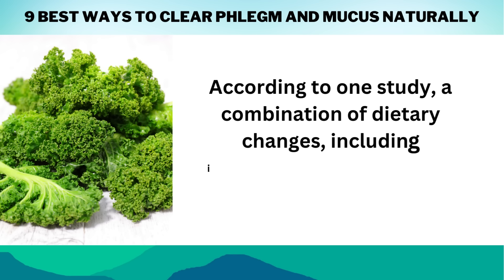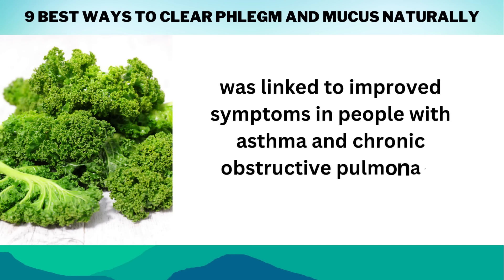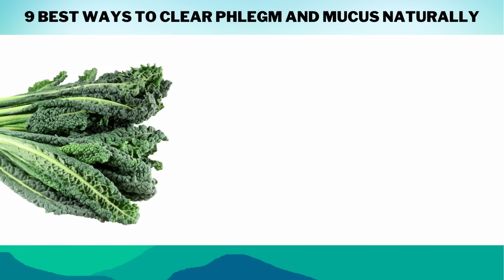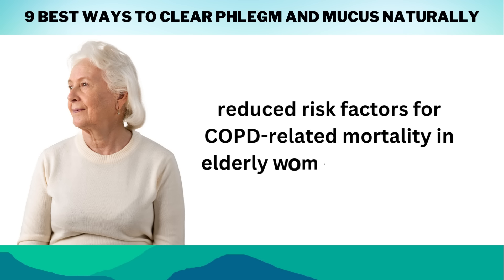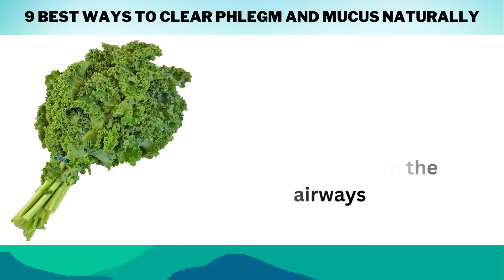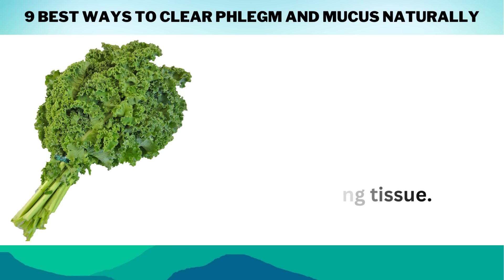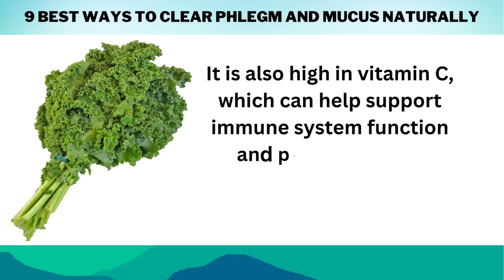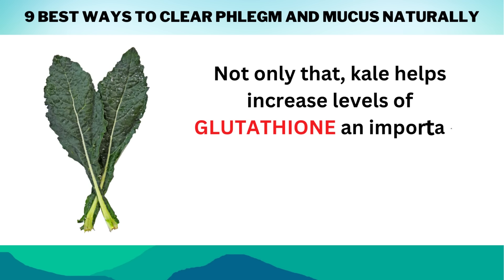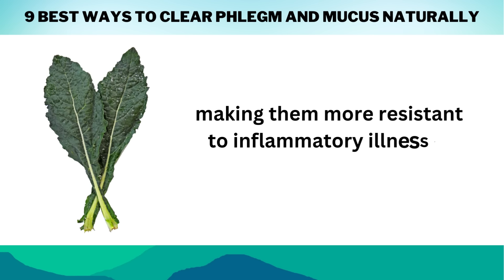According to one study, a combination of dietary changes, including increased consumption of leafy greens like kale, was linked to improved symptoms in people with asthma and COPD. Another study discovered that eating cruciferous vegetables like kale on a daily basis reduced risk factors for COPD-related mortality in elderly women aged 70 to 79. Kale contains antioxidants with anti-inflammatory properties that may help reduce irritation in the airways caused by smoke or pollution particles, as well as overall inflammation within the lung tissue. It is also high in vitamin C, which can help support immune system function. Kale also helps increase levels of glutathione, an important compound known to boost immunity and protect cells from free radical damage, making them more resistant to inflammatory illnesses like bronchitis.